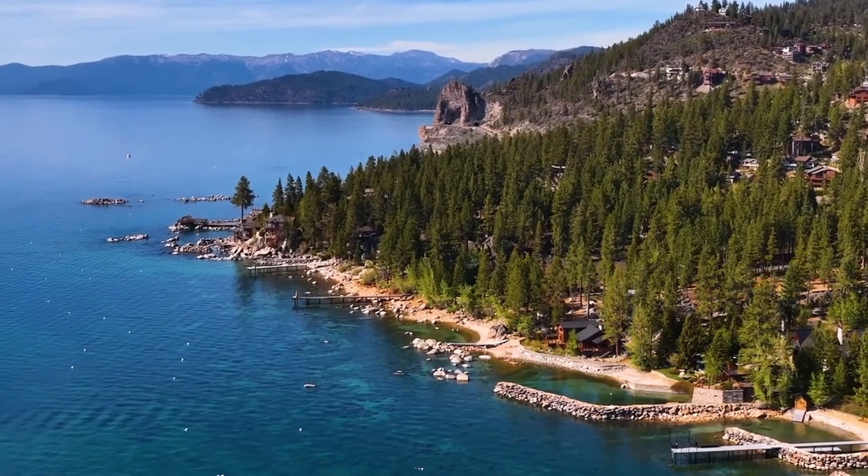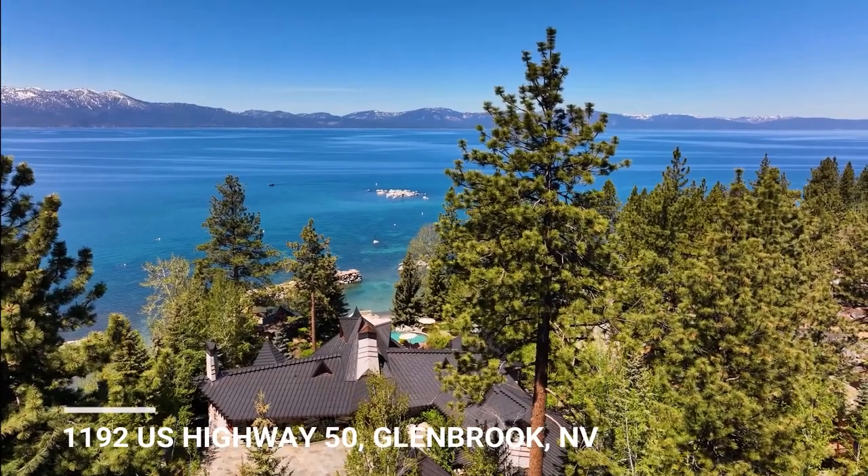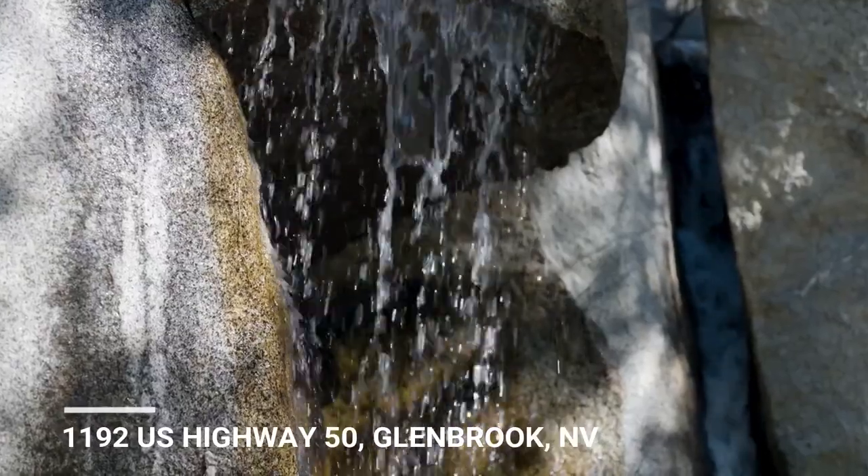Hi, Jason Keeler here, The Property Review Show. Good to be back. Today we're in Nevada — $35 million, 2.73 acres, 5 bedrooms, 6.5 bathrooms.